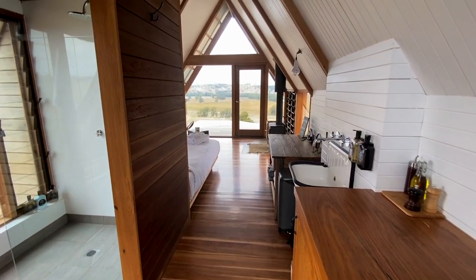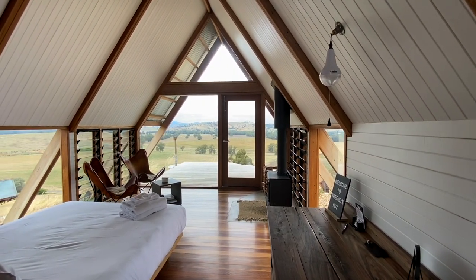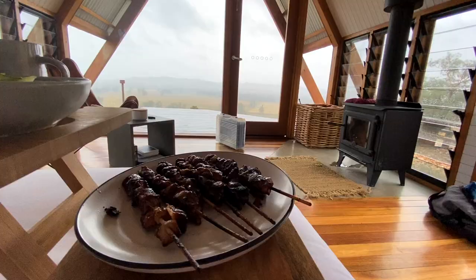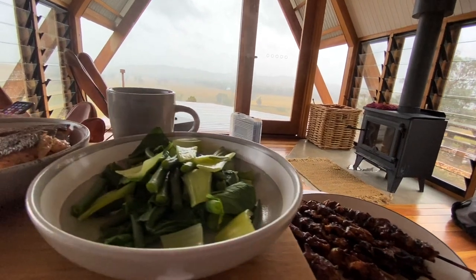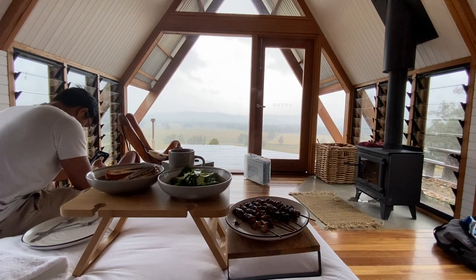A big plus for this place is that we didn't really have to bring that much. It was fully furnished and has everything you need to cook a decent meal. A huge bonus is that these guys teamed up with Weber BBQ, so each hut has a Weber BBQ at your disposal. A bit of salmon, a bit of salt, and let the BBQ do the work.